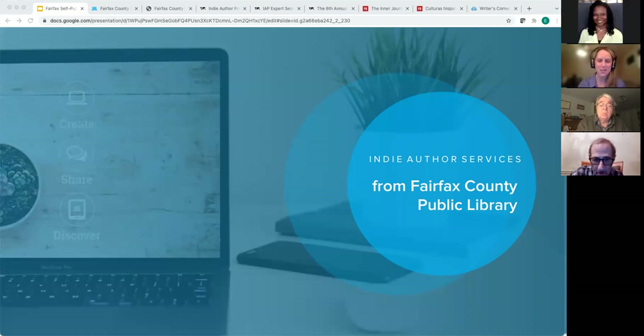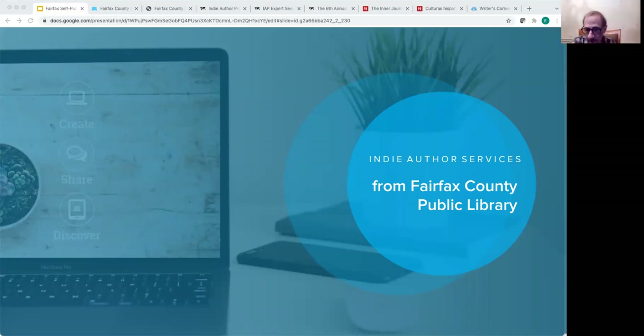Thank you so much for that introduction, and thank you all for letting me join you this evening to talk about the local author self-publishing resources available through the Fairfax County Public Library. My name is Emily and I'm with BiblioBoard, which is the team behind these resources. Today will be an introductory look at these different tools and resources, with two other sessions further down the line going into more detail.